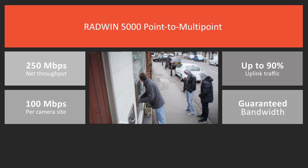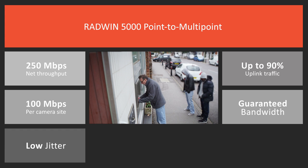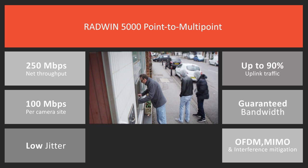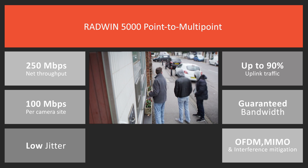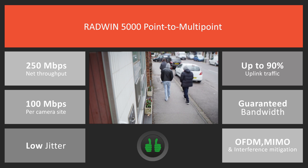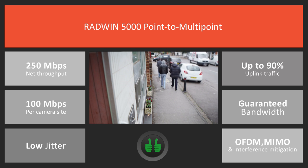This feature provides guaranteed bandwidth per camera site and assures low jitter for superior image quality. It also incorporates OFDM, MIMO, and unique interference mitigation techniques to assure high quality transmission in challenging outdoor non-line-of-sight scenarios.